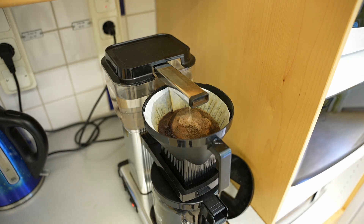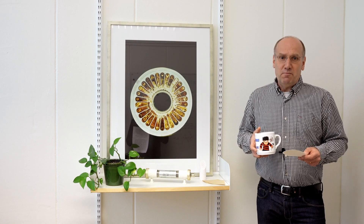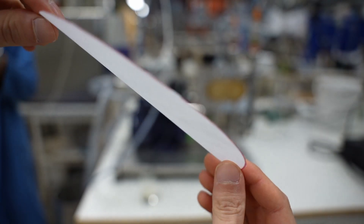The main difference between a coffee filter and a membrane is that the coffee filter does separation on a macro scale, while a membrane does separation on a micro down to nano scale.